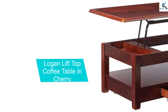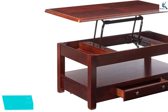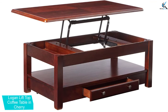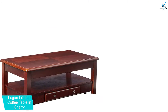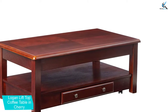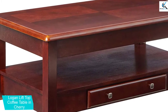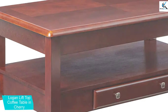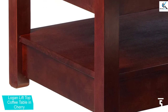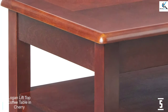Starting at number five, we have the Logan Lift Top Coffee Table in cherry. This lovely coffee table brings function and chic to your home and perfectly complements sofa tables and the Logan end tables. It has a beautiful cherry finish that adds elegance to any living space. It features a drawer for storing important documents, books, and magazines. Made with solid hardwood and cherry veneers for durability, it measures 46 inches by 26 inches by 18 inches.